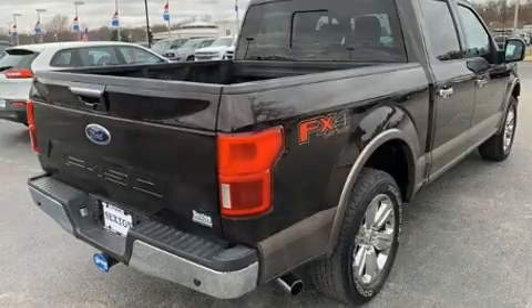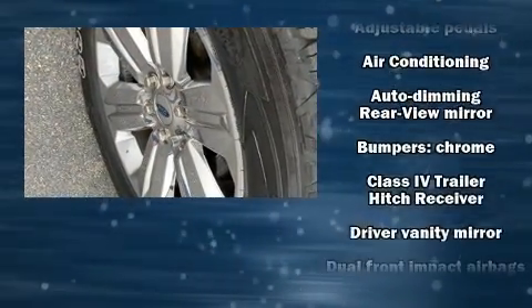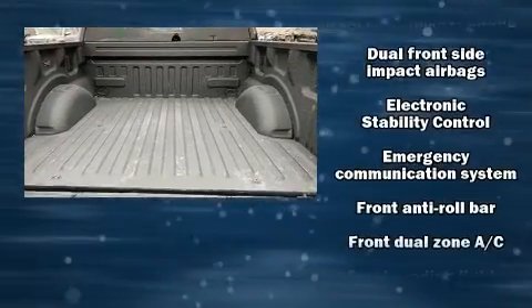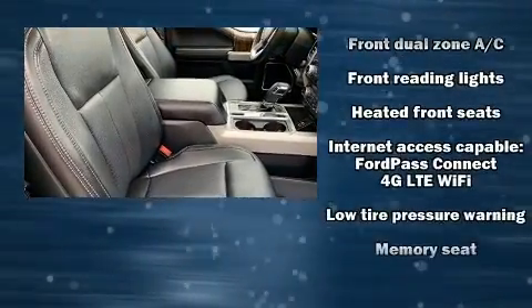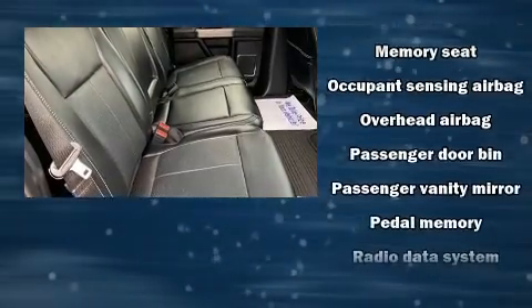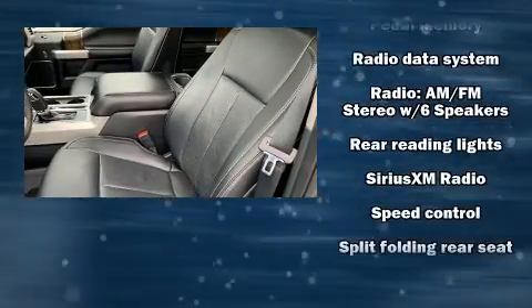Ford ensures the safety and security of its passengers with equipment such as dual front impact airbags with occupant sensing airbag, front and side impact airbags, traction control, brake assist, ignition disabling, and four-wheel disc brakes with ABS. For added security, Dynamic Stability Control supplements the drivetrain.